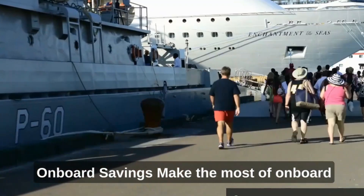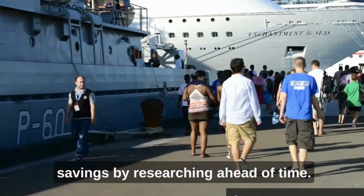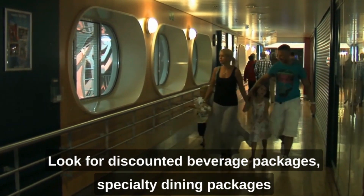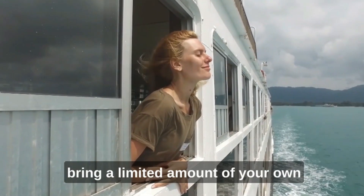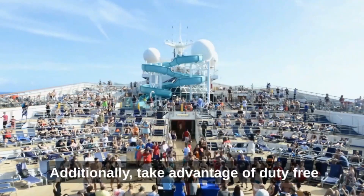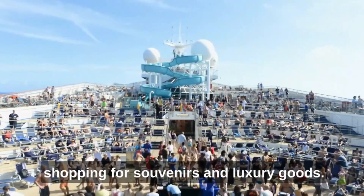Onboard savings: Make the most of on-board savings by researching ahead of time. Look for discounted beverage packages, specialty dining packages, or spa deals offered before the cruise. Some cruise lines may allow you to bring a limited amount of your own beverages on board, saving money on drinks. Additionally, take advantage of duty-free shopping for souvenirs and luxury goods.